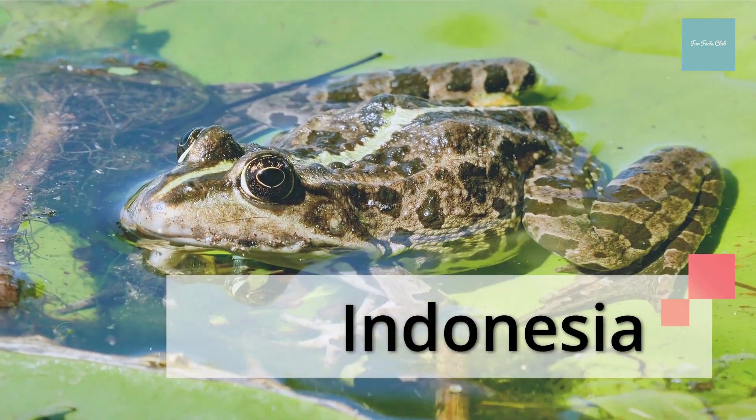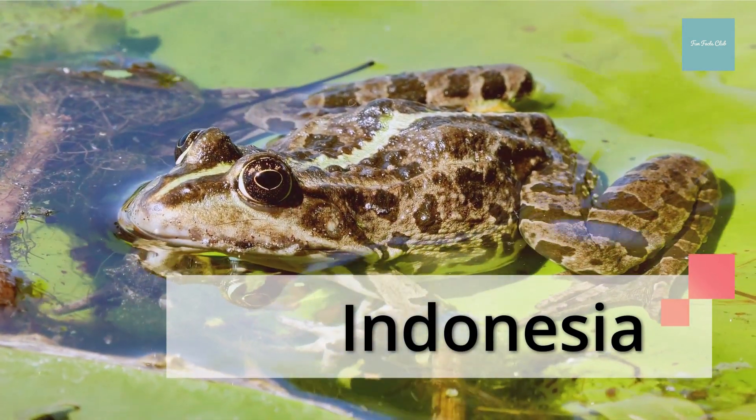There is a frog in Indonesia that has no lungs — it breathes entirely through its skin.